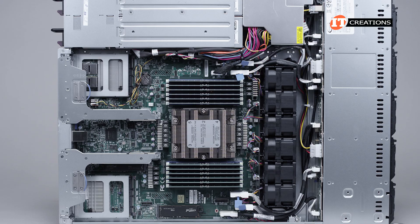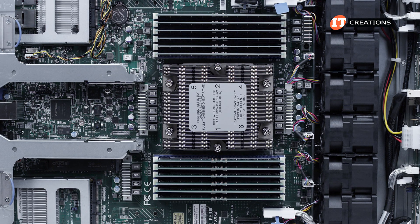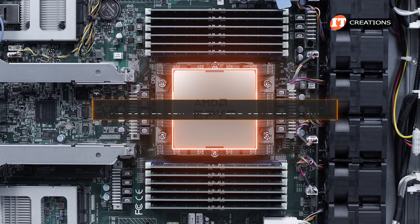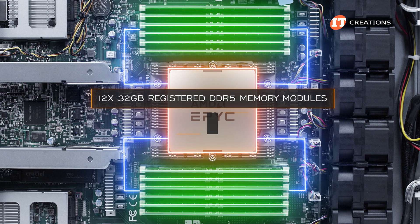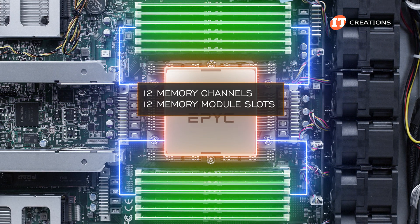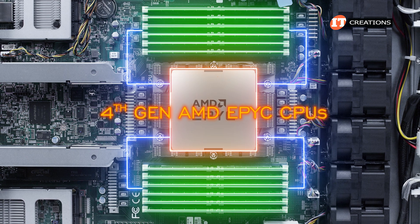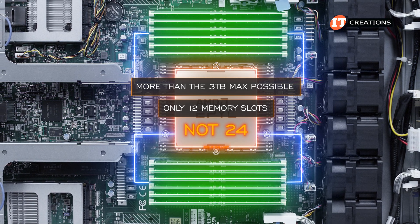This system does only support 10 drives; however, the H13SSW motherboard is used in other A-Plus systems, perhaps one that supports 12 2.5-inch drive bays. The CPU installed is an AMD EPYC 9254 with 24 cores and 48 threads, 128 megabytes of L3 cache and a TDP of 200 watts. This system is capable of supporting air-cooled CPUs with a TDP of up to 360 watts. Paired with 12 32-gigabyte registered DDR5 memory modules, it currently has 384 gigabytes running at 4,800 megatransfers per second. With 12 memory channels and only 12 memory module slots, memory speed is optimized at 1 DIMM per channel. For the full 128 cores, you could go with an AMD EPYC 9754 CPU. Fourth-gen AMD EPYC CPUs can support more than 3 terabytes, but with only 12 memory module slots, 3 terabytes is the limit.